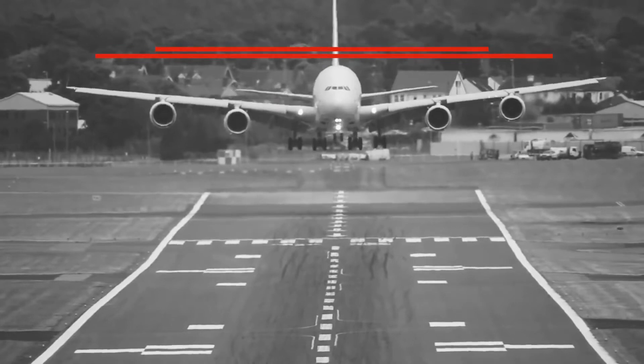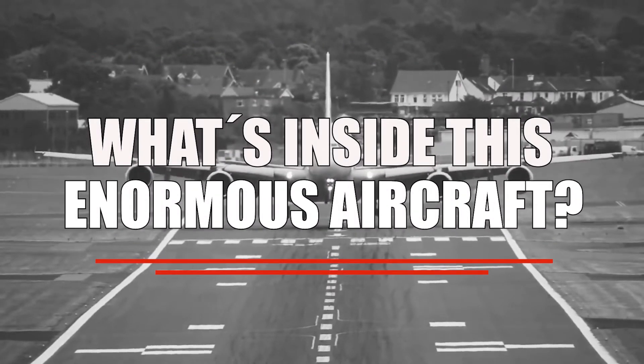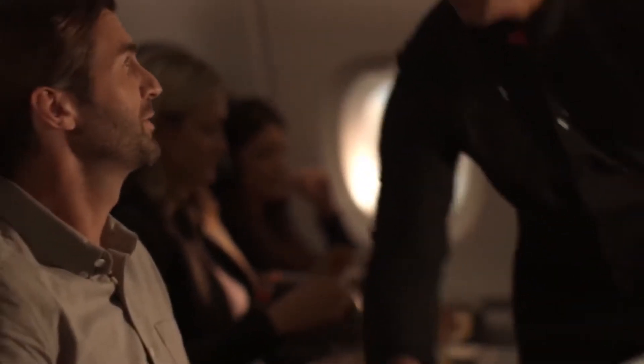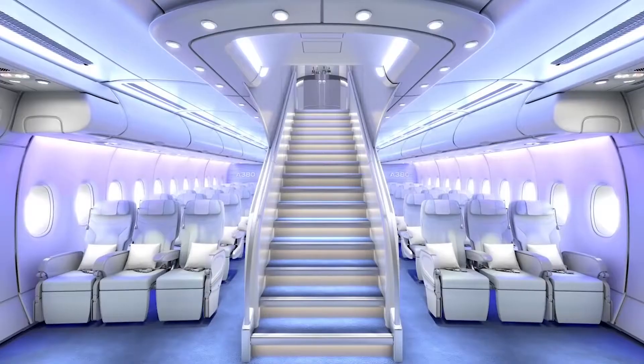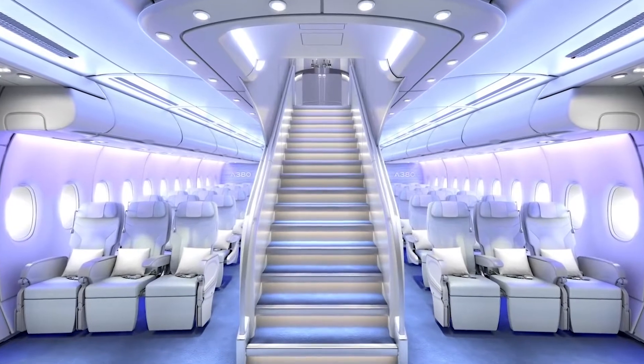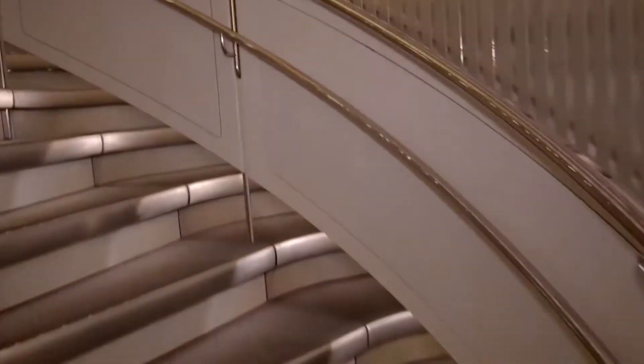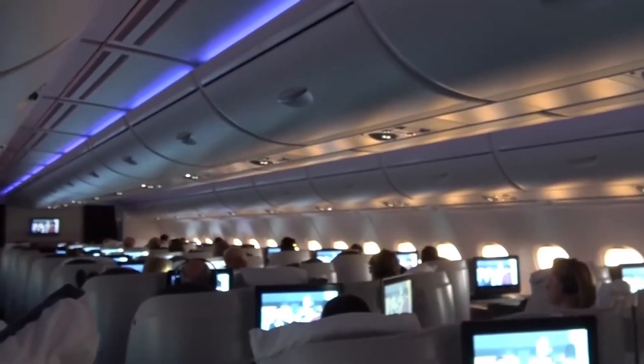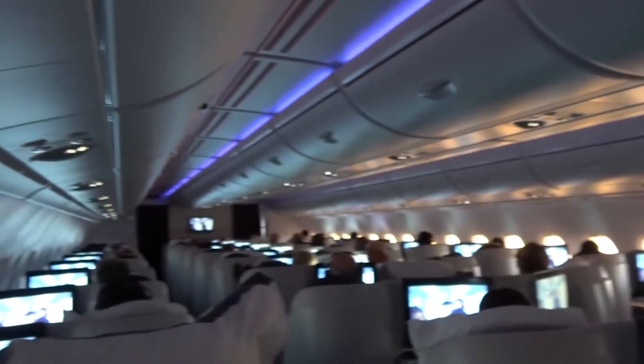So what's inside this enormous aircraft? Once you are in, passengers will immediately notice the massive staircases in the middle of the plane towards the front of the aircraft. These stairs lead to the famous Airbus upper deck — it is something you will never forget.